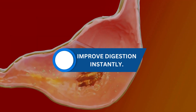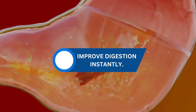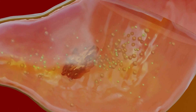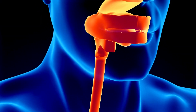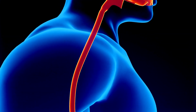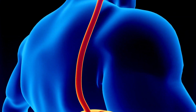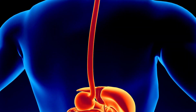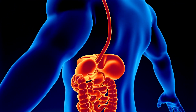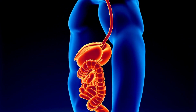Natural Ways to Improve Your Digestive System Instantly. The digestive system is a complex network of organs and tissues that work together to break down food and absorb nutrients for the body to use as energy. It consists of the mouth, esophagus, stomach, small intestine, large intestine, rectum, and anus. The process of digestion begins in the mouth where food is broken down into smaller pieces by the teeth and mixed with saliva, which contains enzymes that begin the breakdown of carbohydrates.